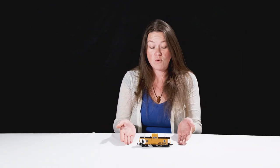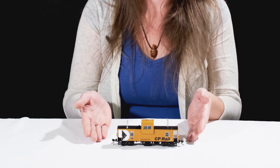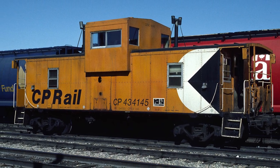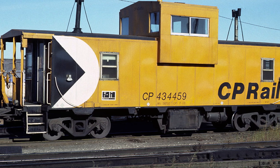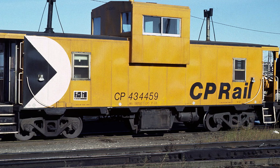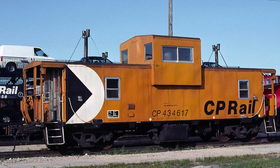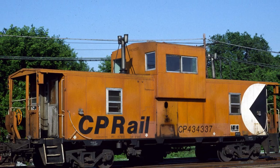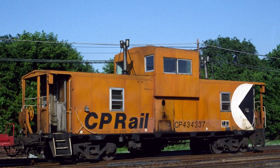Here is the Rapido CP Rail Angus van, which is Canadian for caboose. These were built between 1972 and 1981 at CP's Angus shops in Montreal. They partially defined Canadian railroading in the 70s and 80s, and even into the 90s. Some are still in service today in maintenance-of-way service or as shoving platforms.